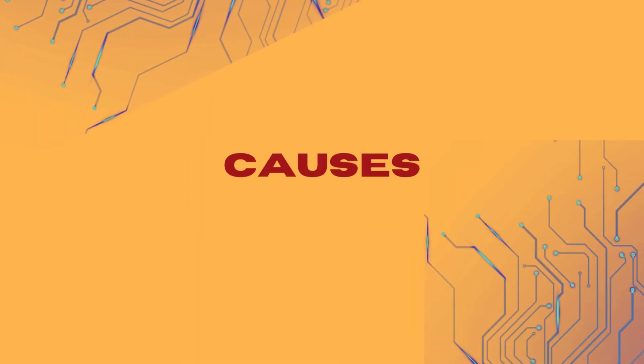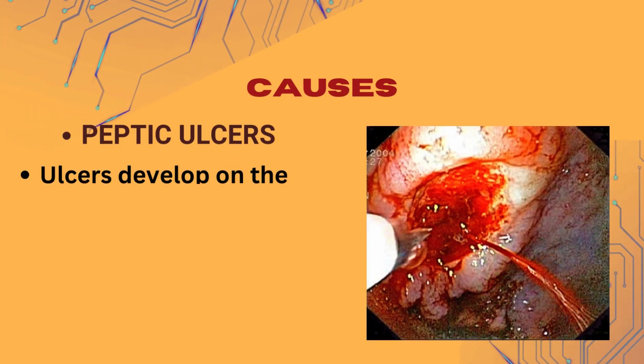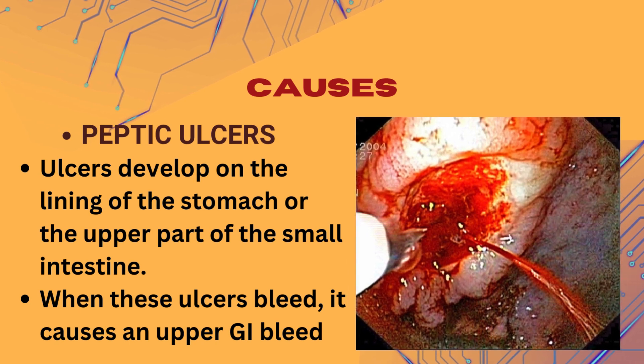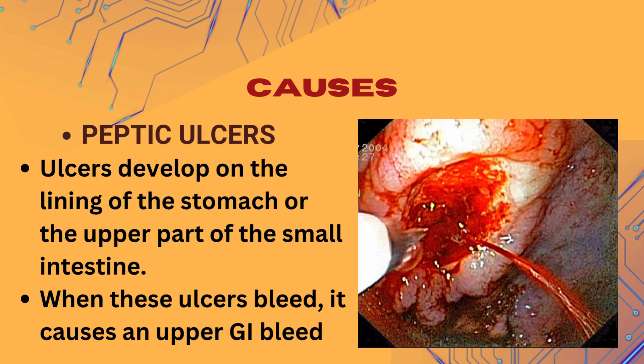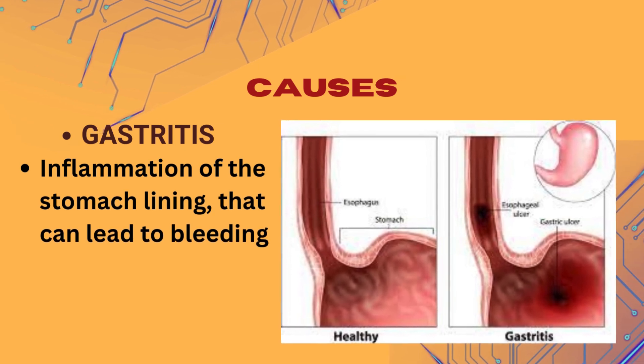Causes of upper GI bleeding can vary, but some common ones include: 1. Peptic ulcers, which may develop on the lining of the stomach or the upper part of the small intestine. When these ulcers bleed, it causes an upper GI bleed. 2. Gastritis, which is inflammation of the stomach lining that can lead to bleeding.